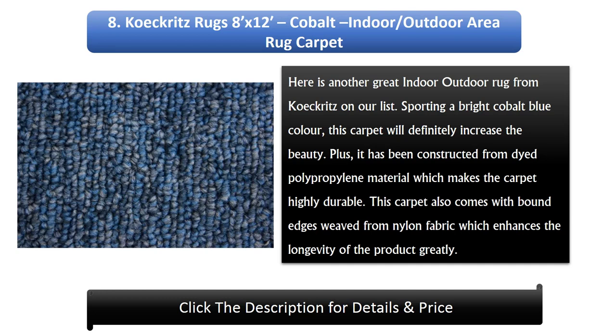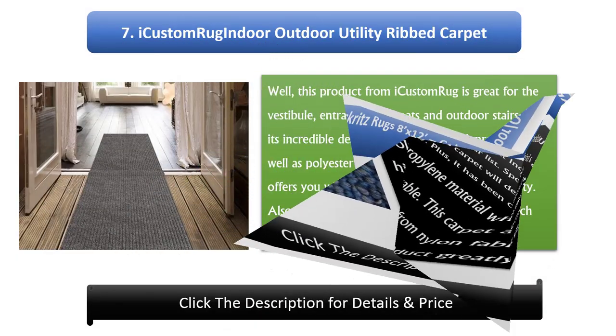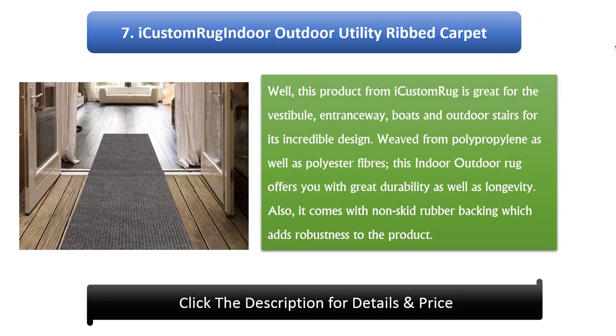Number 8: Kokritz Rugs 8' x 12' Cobalt Indoor/Outdoor Area Rug Carpet. Here is another great indoor outdoor rug from Kokritz on our list. Sporting a bright cobalt blue color, this carpet will definitely increase the beauty of your space. It has been constructed from dyed polypropylene material which makes the carpet highly durable.